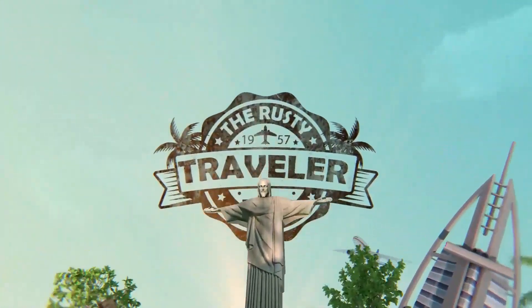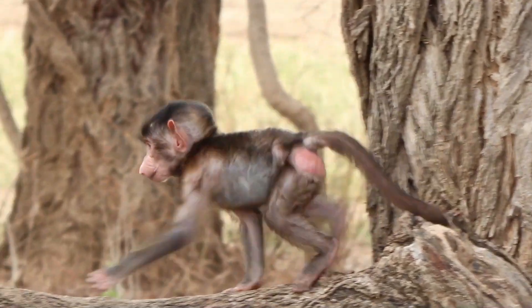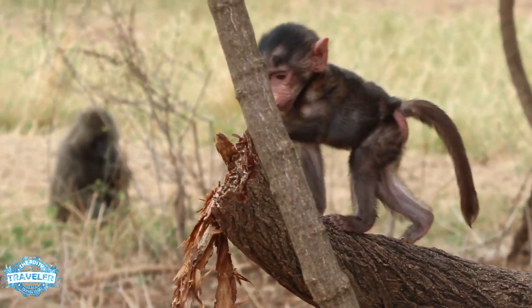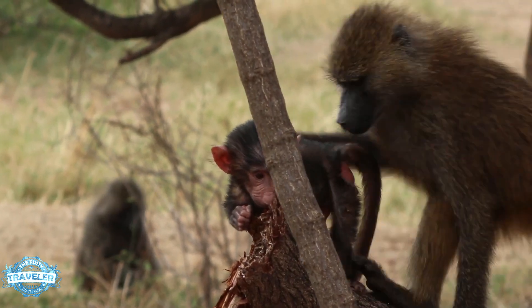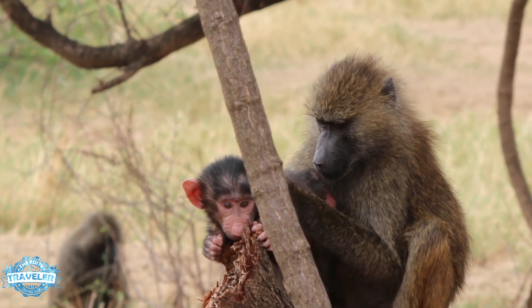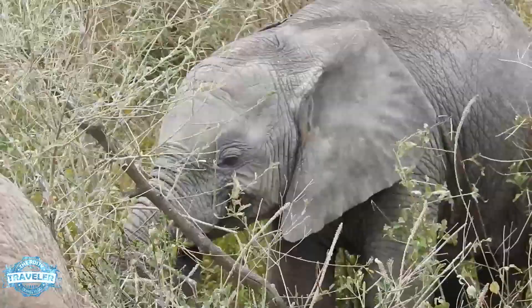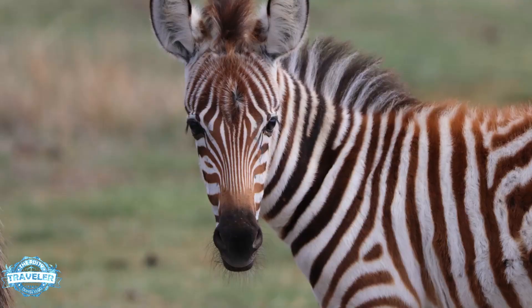Hello everyone, welcome to the Rusty Traveler. Today we're going to focus on the baby animals of Africa — a little Christmas special for us, so sit back and enjoy. Seriously, who doesn't love a baby animal, whether it's an ugly little baboon baby, a big elephant baby, or a graceful zebra baby? Let's take a look.